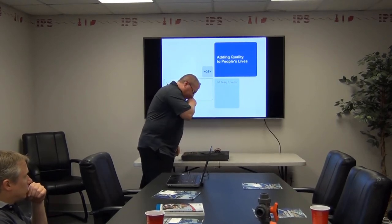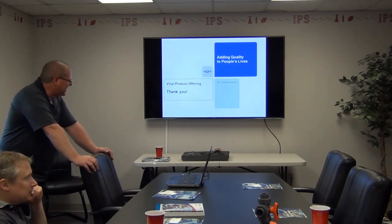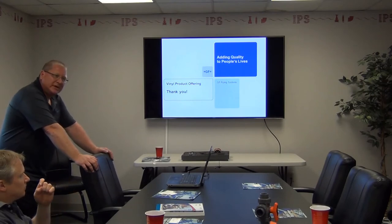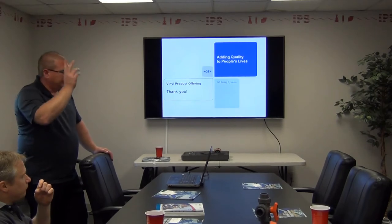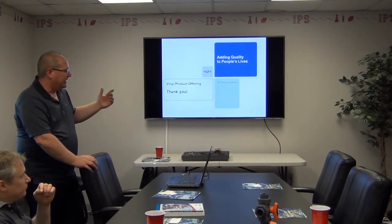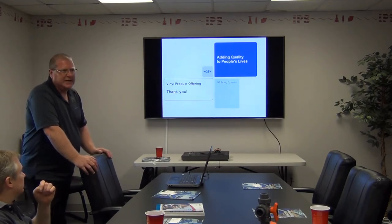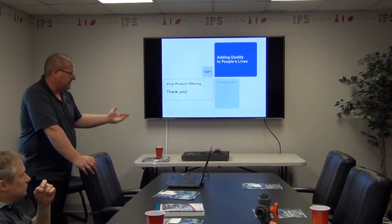Is CPVC stronger than PVC? Not really — the walls are pretty much the same. With Corzan you have a leg up on standard PVC. The main difference is temperature. They have the same chemical resistance, so it's basically temperature and the 25-50 fire rating. Corzan CPVC is 25-50 rated — you can put it in plenum areas and it won't burn; it self-extinguishes. With standard PVC you can't do that. That's why we make Blaze Master — the orange pipe for fire sprinklers. It's just an orange pipe made out of Corzan, and you can put it in plenum areas between floors because it just won't burn.